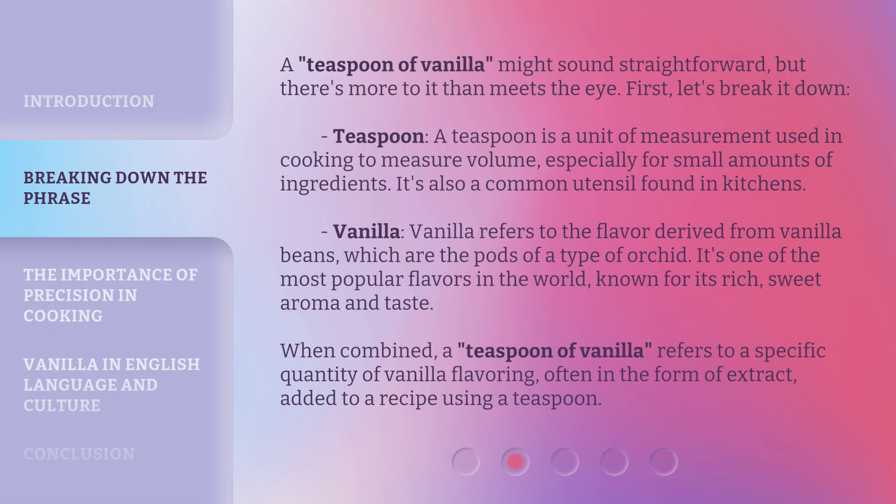A teaspoon of vanilla might sound straightforward, but there's more to it than meets the eye. Let's break it down. A teaspoon is a unit of measurement used in cooking to measure volume, especially for small amounts of ingredients — it's also a common utensil found in kitchens. Vanilla refers to the flavor derived from vanilla beans, which are the pods of a type of orchid. It's one of the most popular flavors in the world, known for its rich, sweet aroma and taste. When combined, a teaspoon of vanilla refers to a specific quantity of vanilla flavoring, often in the form of extract, added to a recipe using a teaspoon.